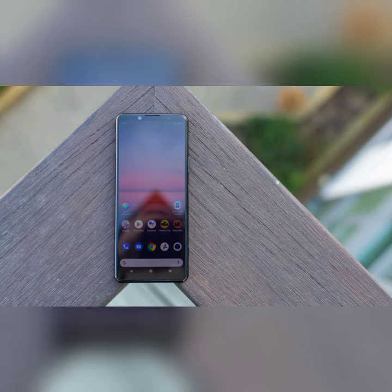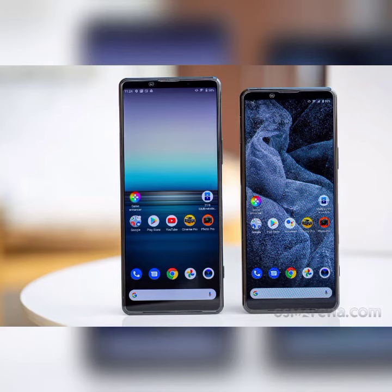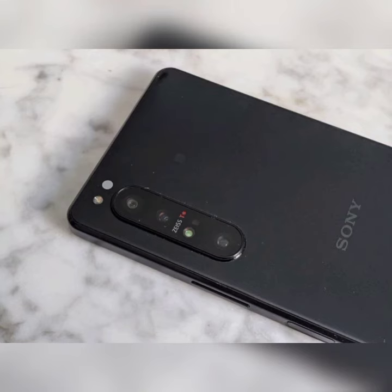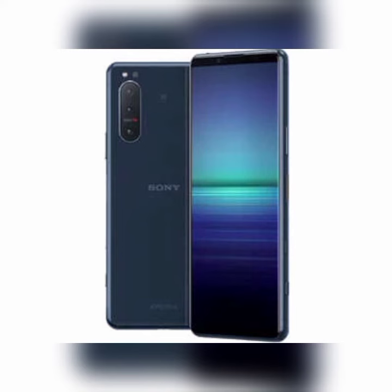The Sony Xperia 5.2 price in India is likely to be Rs. 69,990. It is speculated to be launched in the country on December 9, 2020. As for the color options, the Sony Xperia 5.2 smartphone may come in multiple variants.